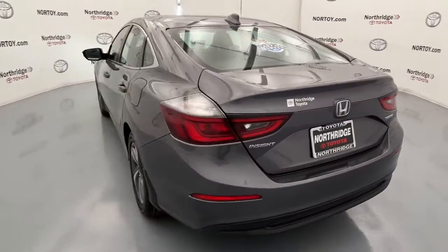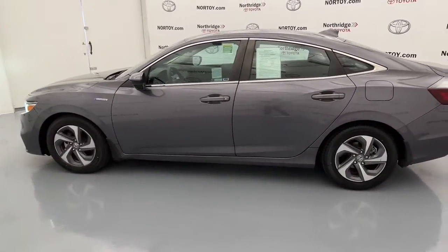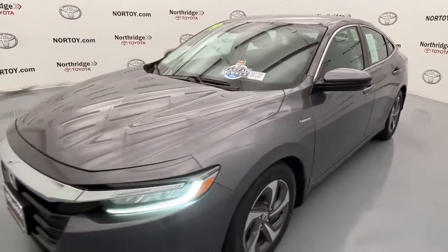The Insight's extraordinary combination of sculpted style, quiet comfortable ride, athletic performance, advanced safety and connectivity technology, and refined feel will exceed your expectations.